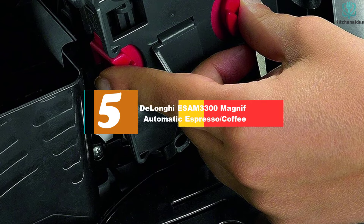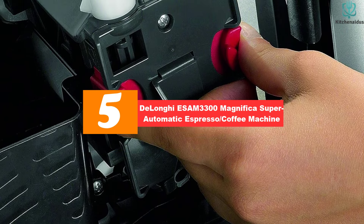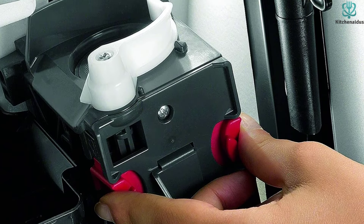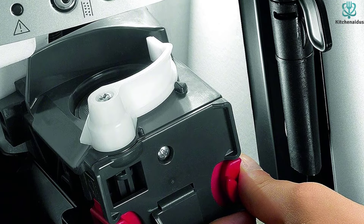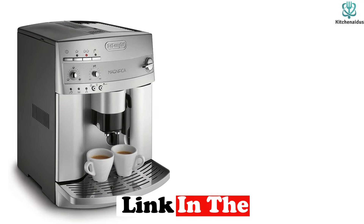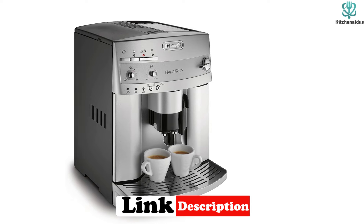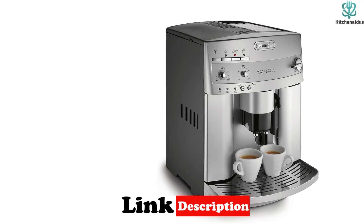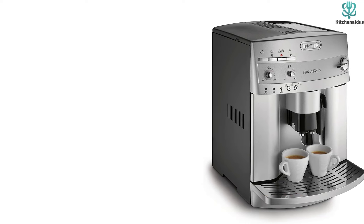Starting at number 5, we have the DeLonghi ESAM 3300 Magnifica Super Automatic Espresso Coffee Machine. The DeLonghi ESAM 3300 Magnifica is an ideal machine for making delicious espresso, coffee, cappuccino, latte drinks, and more. It has a space-saving design and is ideal for use in the home. This super automatic espresso machine features a unique beans-to-brew system that grinds coffee beans right before brewing for exceptionally aromatic espresso.